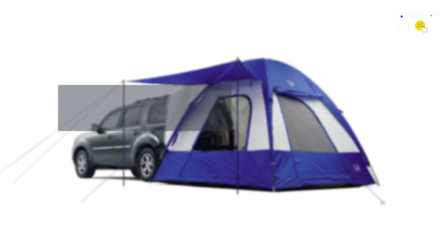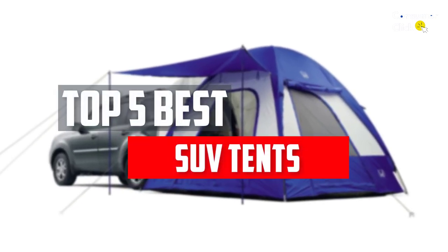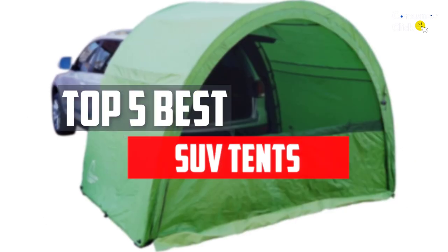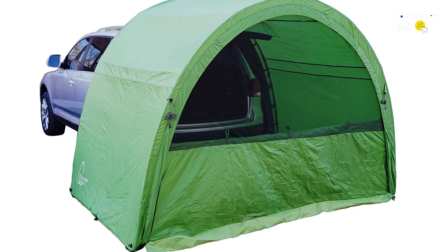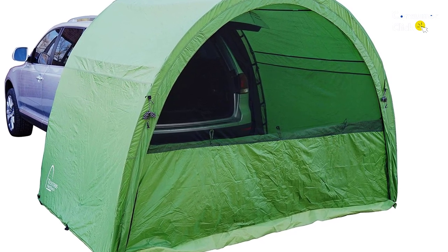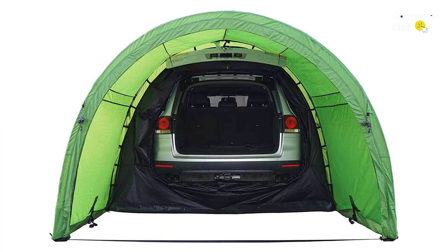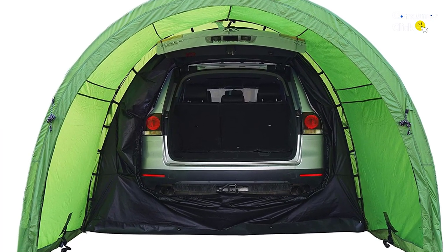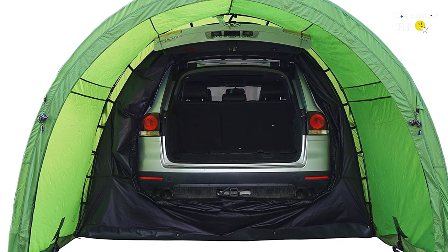In this video, we will look at the 5 best SUV tents available on the market today. We made this list based on our personal opinion, hours of research, and customer reviews. We've considered their quality, durability, features, and more. If you want more information and updated pricing on the products mentioned, check the links in the description box below. Let's dive into the video.